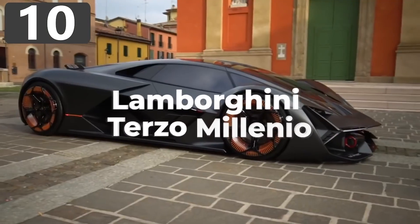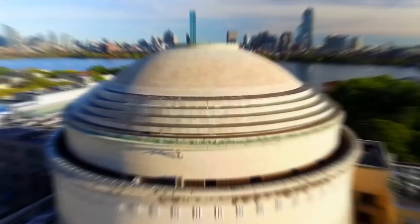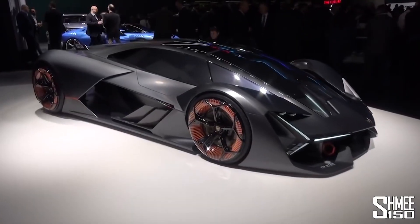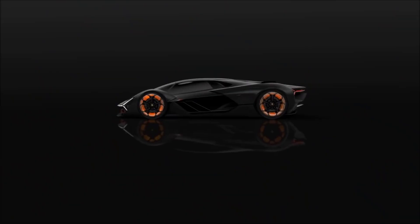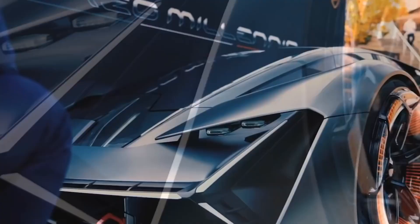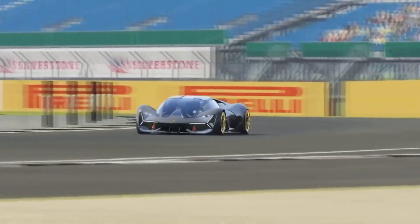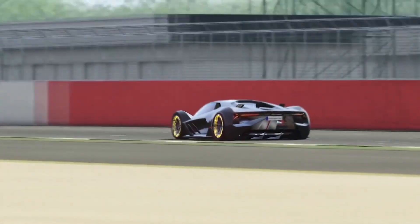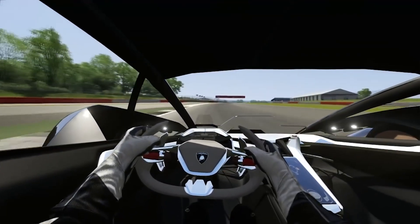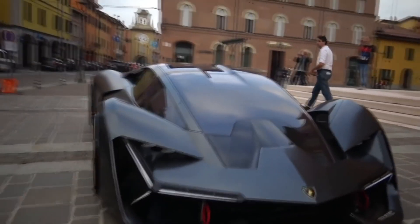Number 10: Lamborghini Terzo Millenio — which stands for 3rd Millennium. This electric car was revealed in 2017 and was the first design from a multi-year partnership with MIT. Instead of batteries, power is provided by a high-capacity supercapacitor, which can capture and release energy simultaneously. Each of the four wheels, which glow orange, has its own electric motor, giving incredible torque control and four-wheel drive. It also features an autonomous driving system designed for use on racetracks. Most impressively, its fully carbon-fiber chassis is fitted with sensors and a health monitoring system — if damage like cracks or dents is detected, carbon nanotubes are actually able to repair themselves.